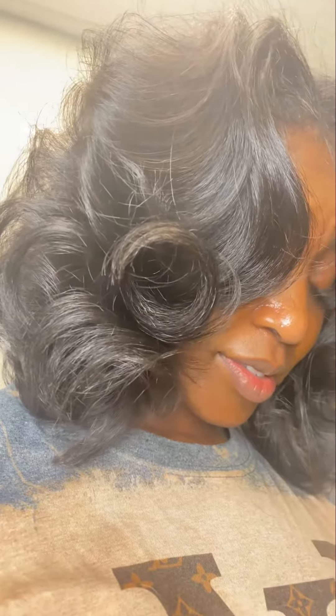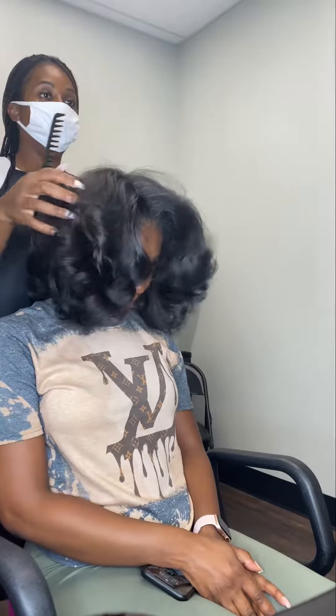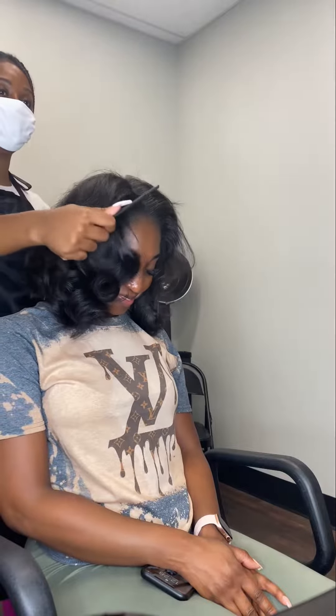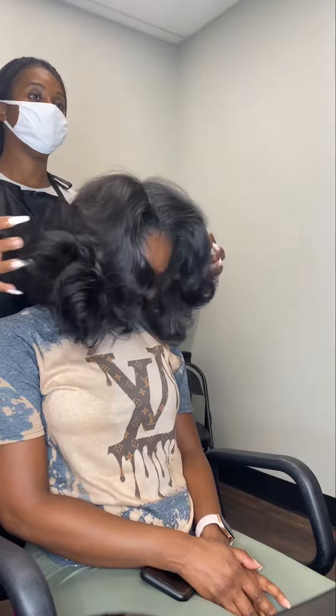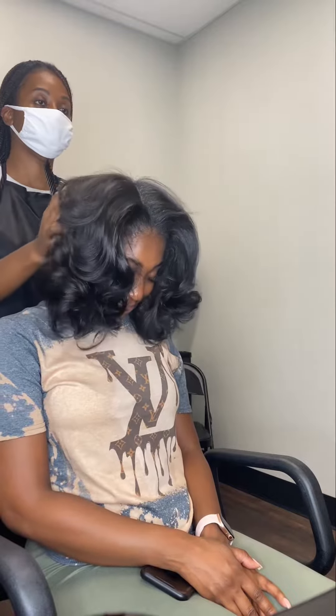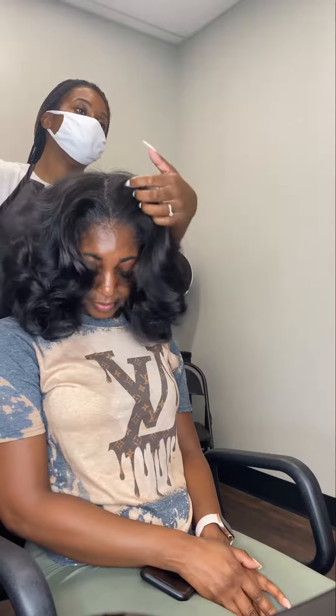You see the results that it gives. What we did was we deep conditioned her for about 20 minutes and then I went in and I styled her hair. I like to do these little mini makeovers to show you what the results can be. We did not put any leave-in conditioners, any leave-in sprays or any serums in her hair.